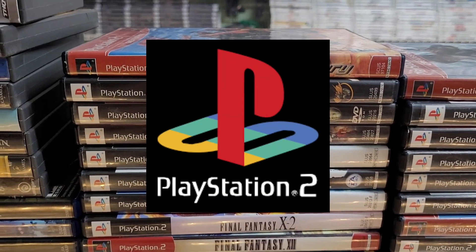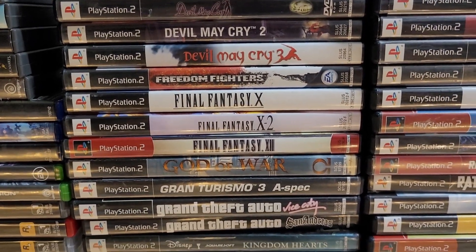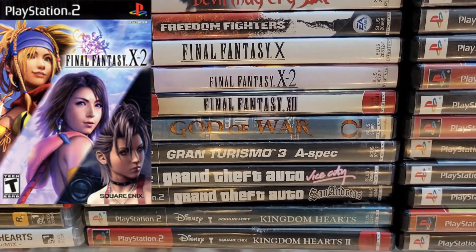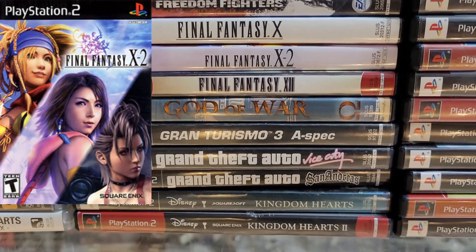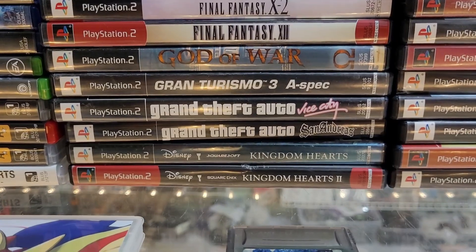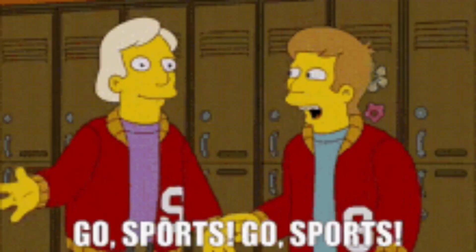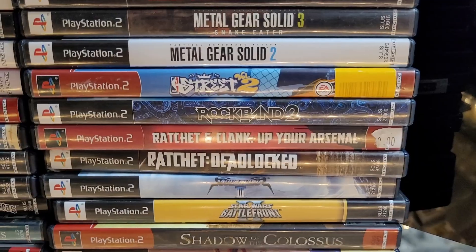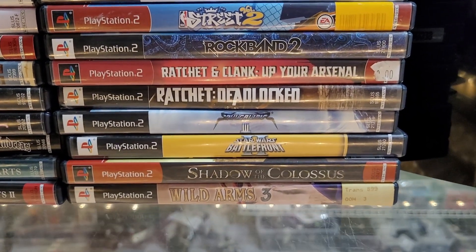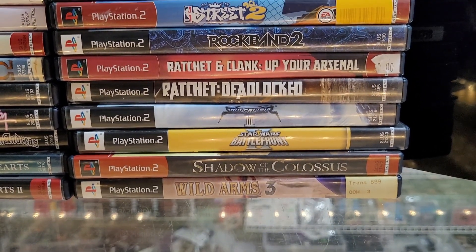Some PS2 games — lots of obscure ones. Breath of Fire, all three Devil May Cries, all three Final Fantasies. Don't care what anyone says, X2 was a great game — I realize you play as a girl band but it was a lot of fun. God of War, some Grand Theft Autos, a couple of Kingdom Hearts games, some sports games, Metal Gear, NBA Street Vol. 2 — great game — a couple of Ratchet and Clank games, Soul Calibur, Battlefront, Shadow of the Colossus, and Wild Arms 3.